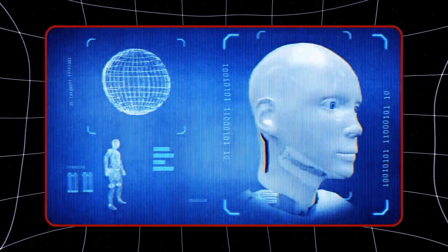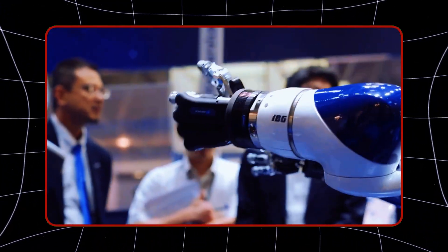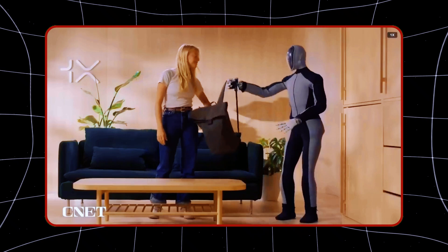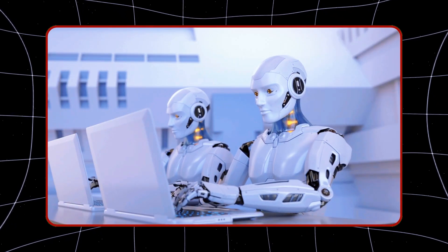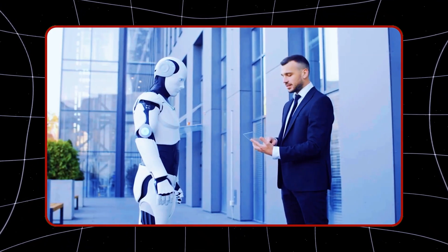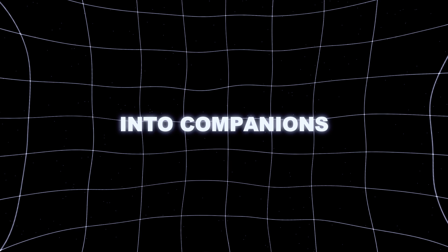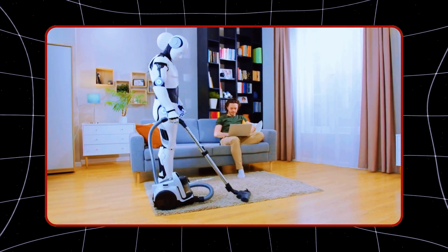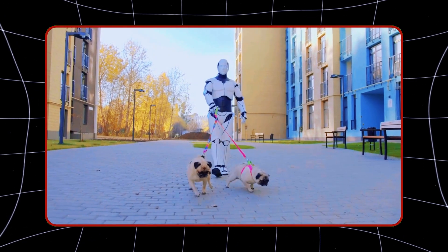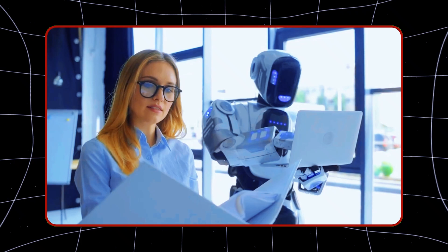Neo-Beta isn't just another robot performing mundane tasks — it's designed to interact with humans in more meaningful ways. In one of the teasers, it's shown handing a bag to a person and even posing for a photo. These are simple actions but incredibly significant, signaling a future where robots don't just assist but engage with us on a more human level. Unlike voice assistants like Alexa or Siri, Neo-Beta brings a physical presence that can move, act, and even engage socially.